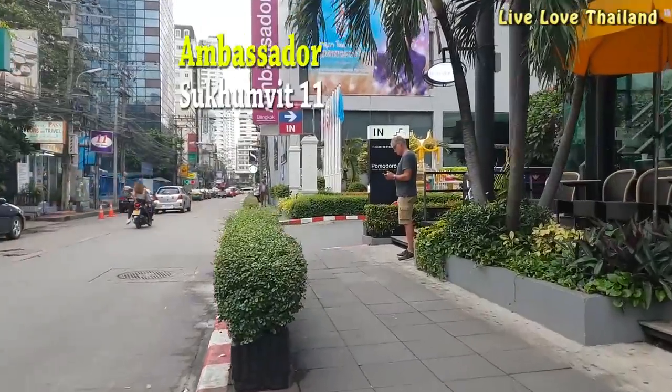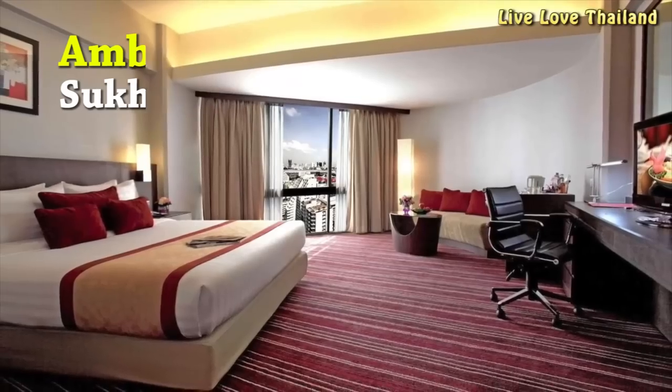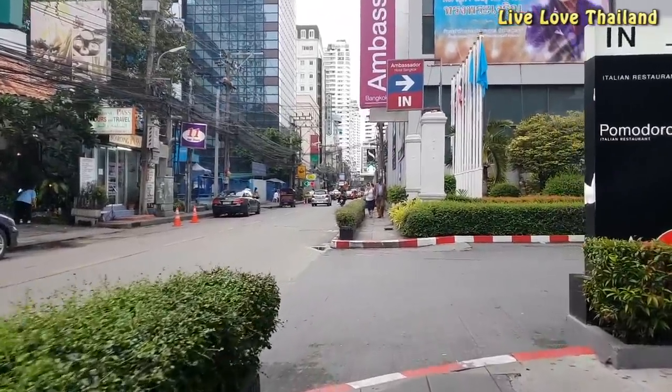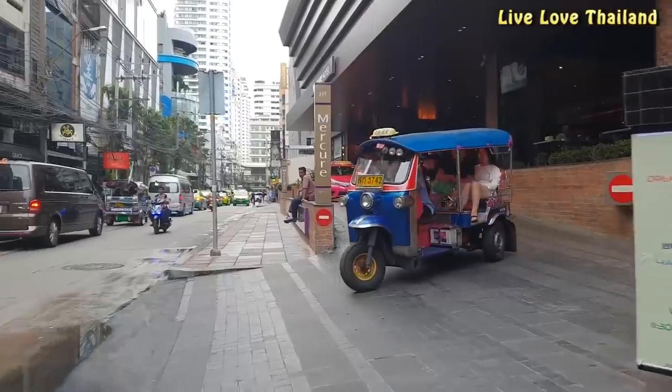Hotel Ambassador is a good choice to stay on Sukhumvit 11, since it's a four-star affordable hotel. Budget rooms are not that big, but the ambience of the hotel and its amenities — from breakfast to the swimming pool to the gym — make it a good choice to stay in.